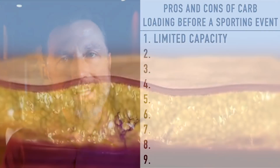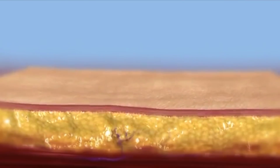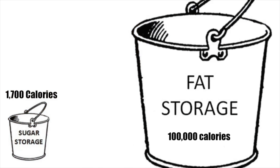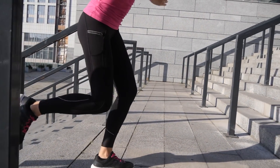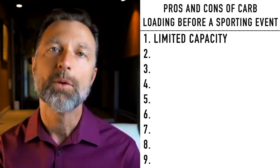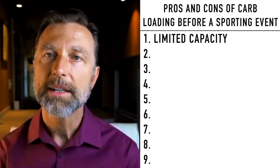Whereas if you were fat-adapted, it's virtually unlimited as far as the amount of calories you can use as energy. Even someone who is not overweight has about 100,000 calories of stored energy as fat, versus only about 1,700 calories from glycogen. So there's a huge difference. More and more athletes are becoming fat-adapted because they find it gives them an unfair advantage through their ability to tap into that reserve. So one disadvantage of carbo-loading is limited capacity.